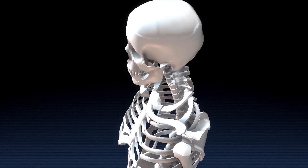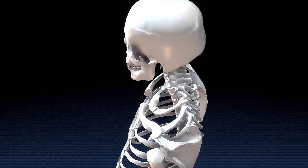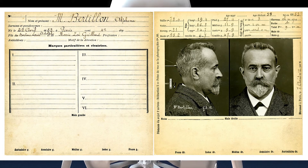Anthropometry as we know it in forensics began in the 19th century with someone named Alphonse Bertillon. He was a Parisian police officer and biometrics researcher who kept hitting the same wall in criminal cases. He created a system to measure physical features in an effort to solve this. Although his system was later made obsolete due to consistency and reliability problems, it gave rise to what we see today.